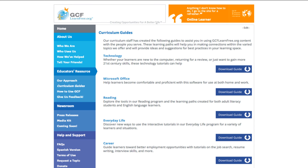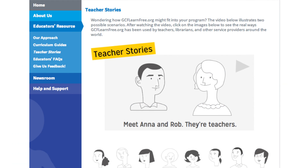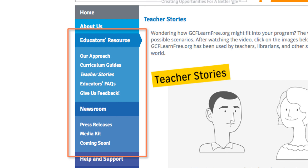Now that you know all that GCFLearnFree.org has to offer, I want to make sure that you also know about our educators' resources. Our curriculum guides were created to help give you ideas about how to use our curriculum with the people you serve. We also have a teacher's story section, which provides several case studies and examples of how GCFLearnFree.org is used with a variety of different organizations. Other resources like promotional literature, lists of other free learning sites, and information about our offline site can also be found here.